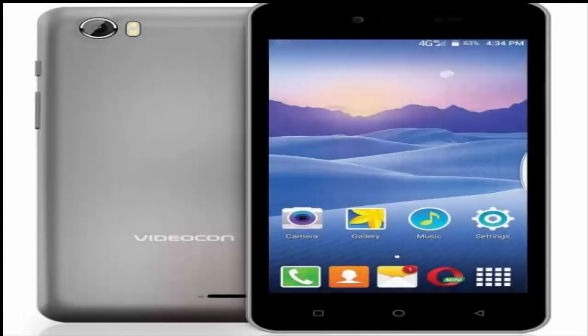Videocon Delight 11 Plus with VoLTE selfie flash and 3000mAh battery launched. The Delight 11 Plus is an entry-level offering with a beefy battery and VoLTE.